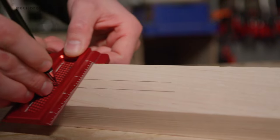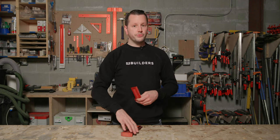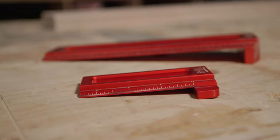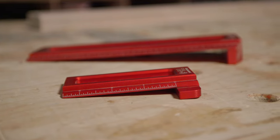There are several other brands that make a similar type of square. You can find these from $30 for some of the small ones up to just over a hundred for some of the larger ones. These Woodpeckers ones range in price from about $40 to just over a hundred for some of the larger ones.